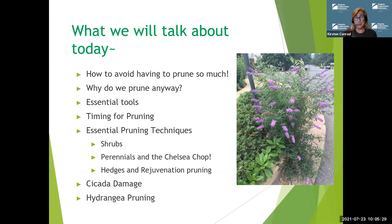We're going to start off by talking about how to avoid having to prune so very, very much. It's a chore that many people find tedious, and of course it's something that all of us have to do because if you haven't had a garden for more than three or five years, you've got plants that are crowded that need to be pruned. We're talking about why pruning is necessary sometimes and what the essential tools are for doing a good job. The timing is all important, and we have divided our pruning education efforts into basically dormant season and summer pruning efforts, but today we are going to be talking about a lot of shrub pruning, perennial pruning, hedges and rejuvenation pruning, cicada damage, and of course hydrangea pruning at the very end.